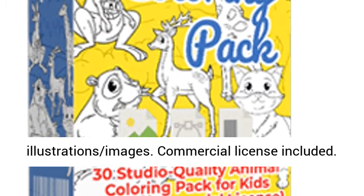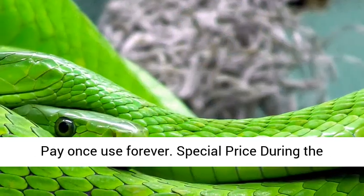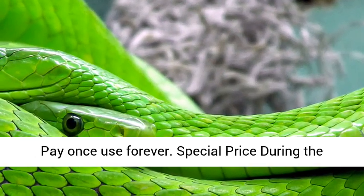Commercial License included. Pay once, use forever. Special price during the product launch.